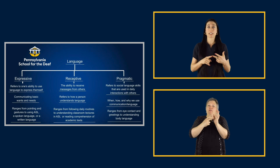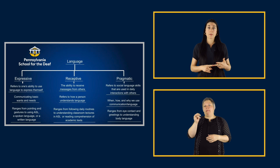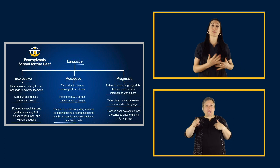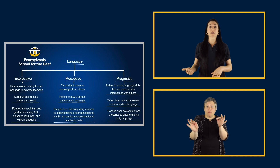Language consists of three areas: expressive language, receptive language, and pragmatic language. Expressive language is one's ability to use language to express themselves. This can range from pointing and gesturing for basic wants and needs, to using a language fluently, like American Sign Language or English.